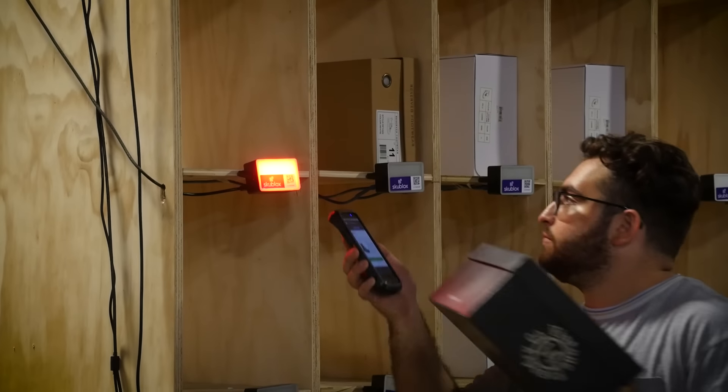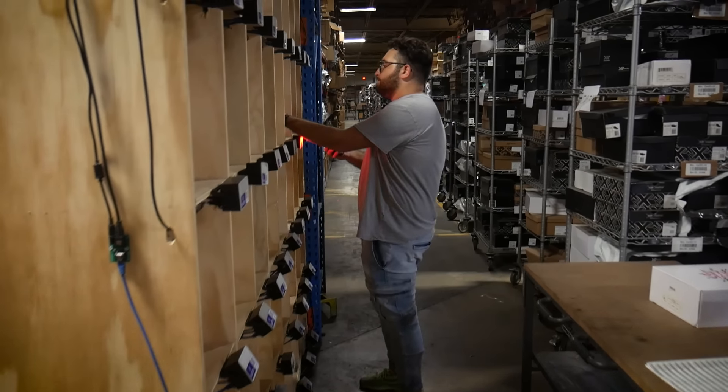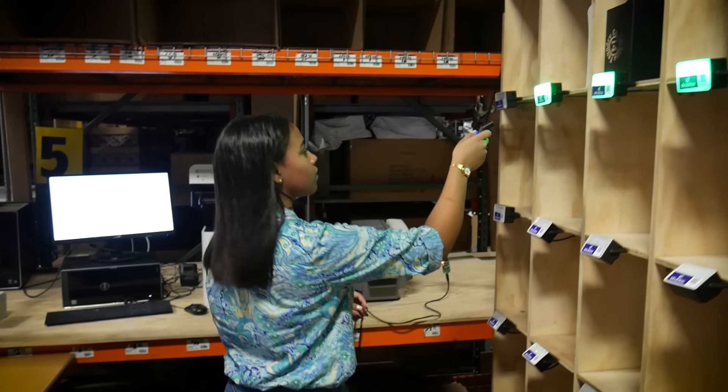Essentially, you're just scanning, putting it into the bins that it's telling you to put it in. Skublox is doing all the heavy lifting and thinking — where to put it, what to get ready, which order to get ready. They're just scanning away. It's like a game.